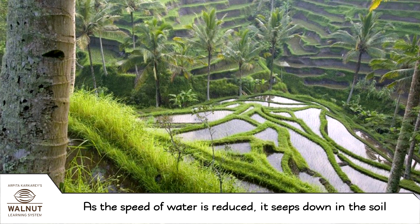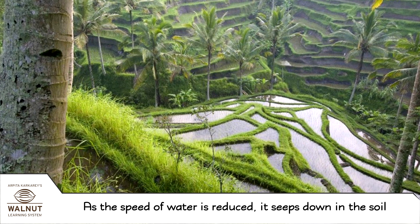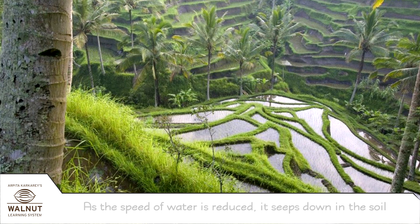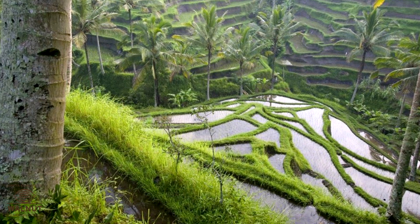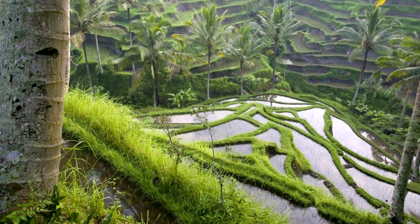Also, as the speed of water is reduced, it seeps down into the soil. Thus, the soil absorbs more water and remains moist for a long time.